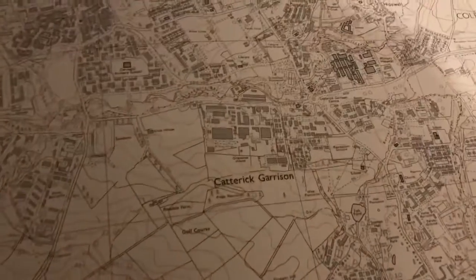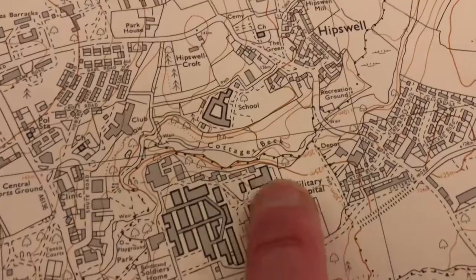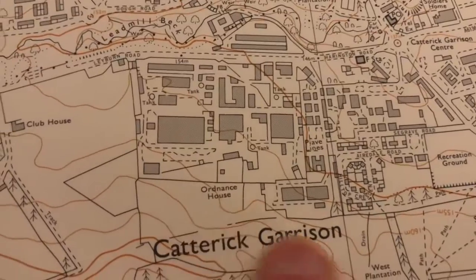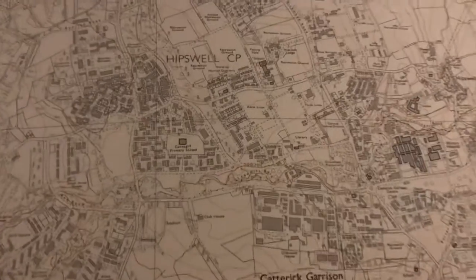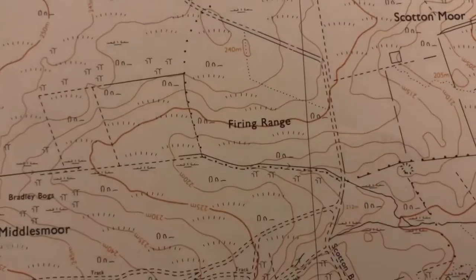The other interesting one I listed was Catterick Garrison, a 1976 map. It shows the entire layout of the garrison — the military hospital, school, ordnance house, all the different sections. It's quite a big area with all the barrack blocks laid out.